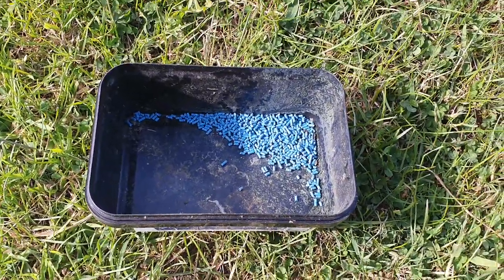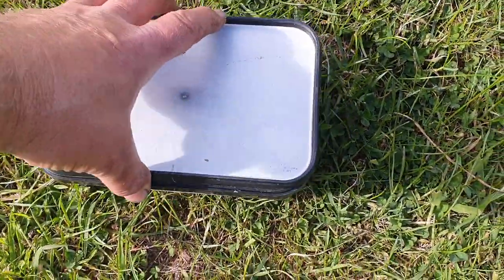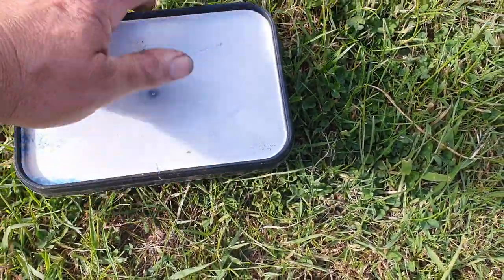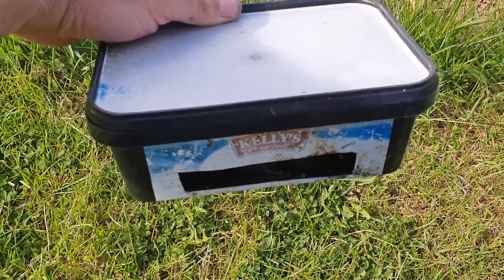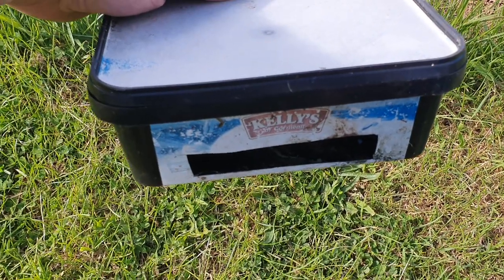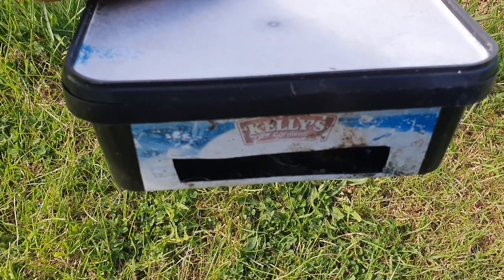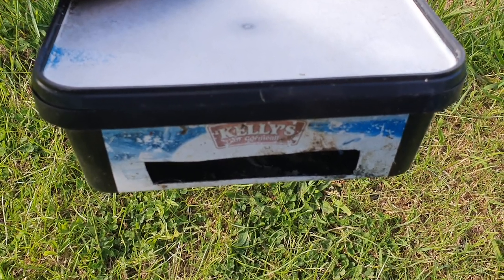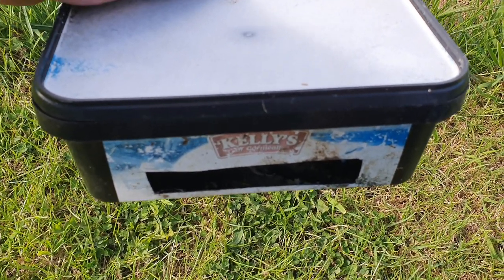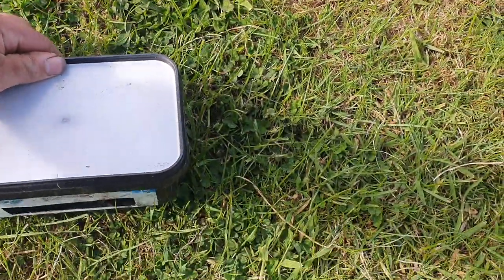So what better way is there? In this particular example, slug pellets have been placed inside an old ice cream container with a slot cut in the front so slugs and snails can get access in. When it rains the slug pellets are kept dry, but the attractant within them means slugs will seek to go in there for cover and food, find the slug pellets, and die inside. Most importantly, wildlife cannot get access to the dead bodies — it's a win-win.